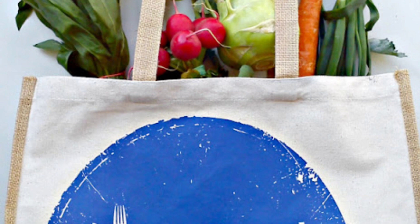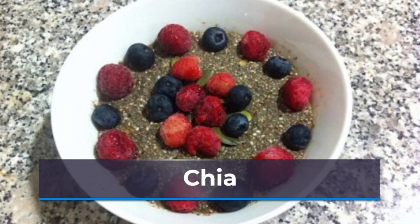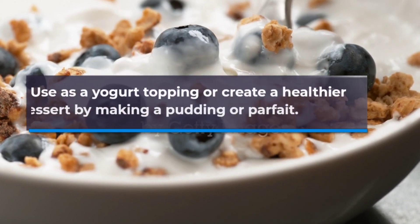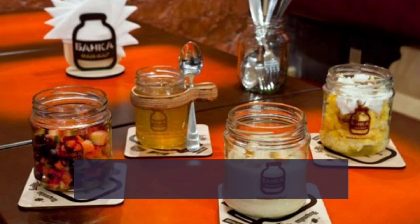Chia seeds are packed with protein, despite their minuscule size. Use as a yogurt topping or create a healthier dessert by making a pudding or parfait. Jar Bar NYC makes dairy-free parfaits in flavors like banana bread pudding, cinnamon apple pie, or raspberry coconut mousse, available for purchase online.